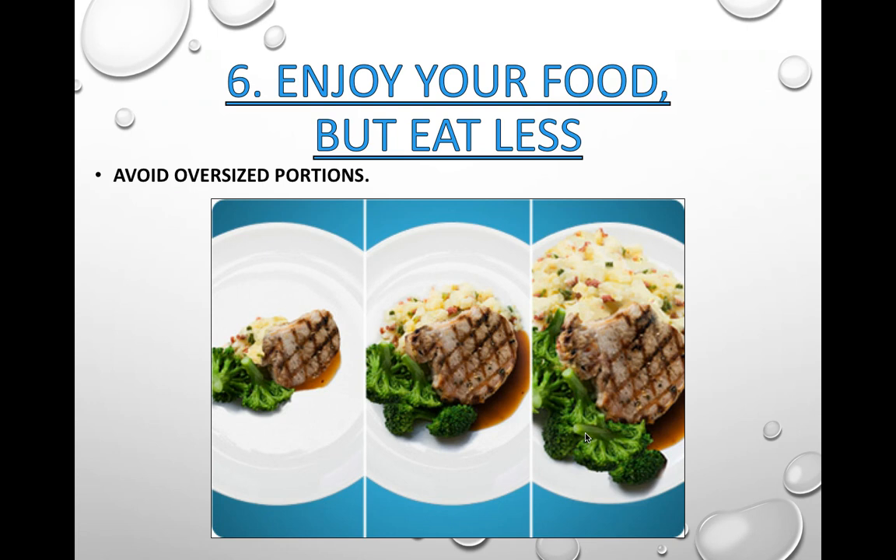Guideline 6 — enjoy your food, but eat less. Try to avoid oversized food portions. Most people eat way too much when they eat, and that extra energy will be stored as fat on your body for later.